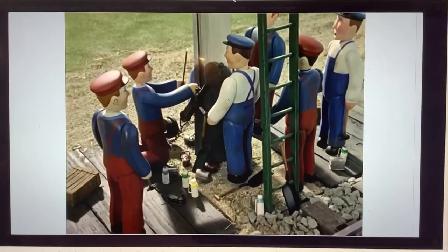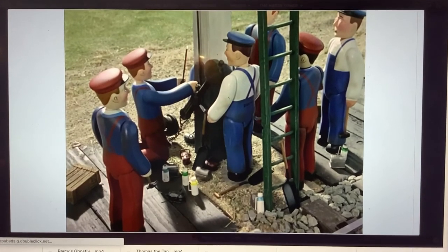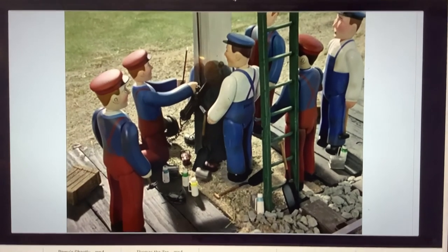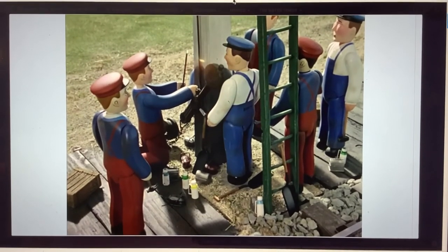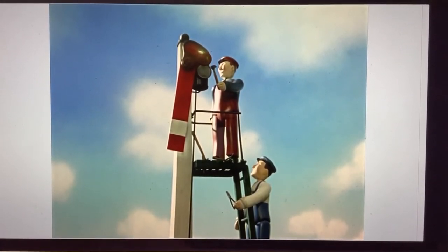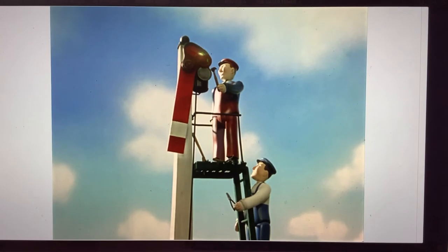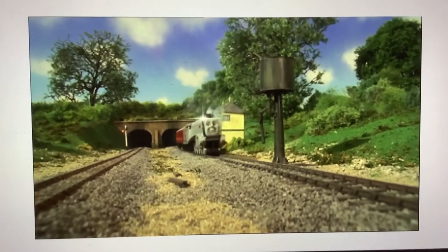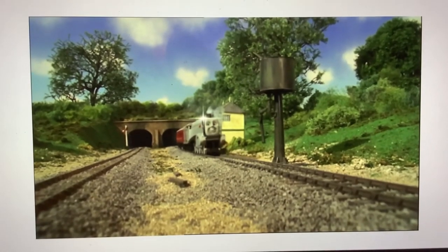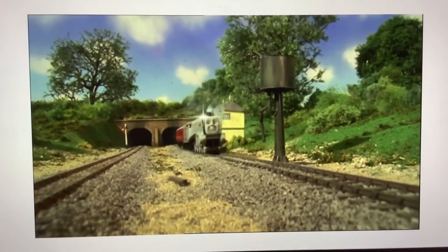This shot of Percy's Whistle from Gordon Takes Charge is stock footage from Percy's New Whistle. These two shots from Spick and Span are pieces of stock footage from A Bad Day for Harold the Helicopter. This scene of Spencer from Edward the Great is edited stock footage from Gordon and Spencer.